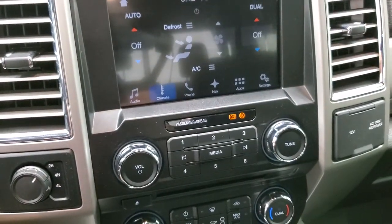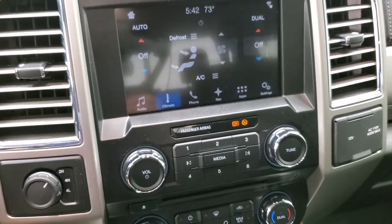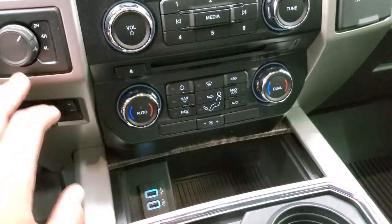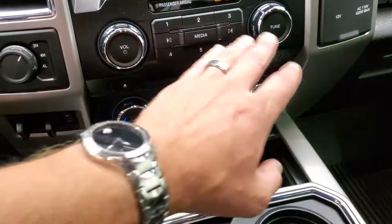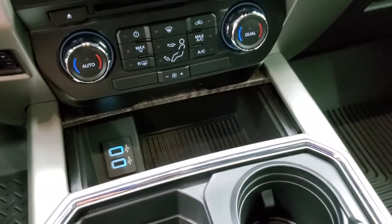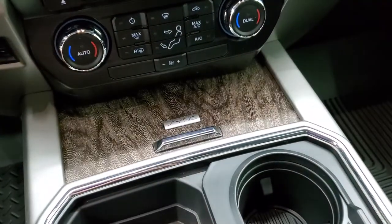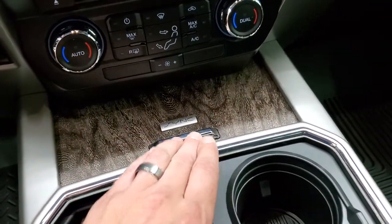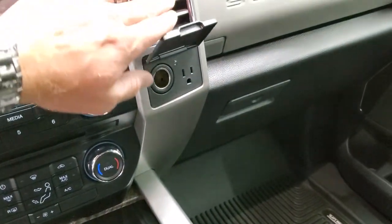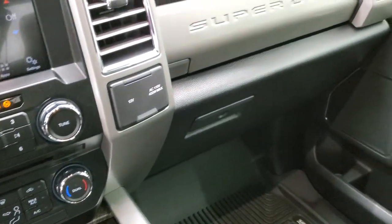It also has dual climate controls. If you don't like doing the climate controls up there, don't worry — you get more tactile buttons down here. Factory brake controller, turn dial, four-wheel drive, and more tactile audio controls. Two USBs, a wood grain trim cover, a 12-volt, 110-volt 400-watt plug-in right there in the 12-volt power point.